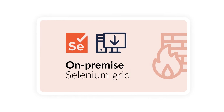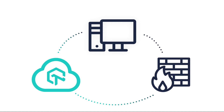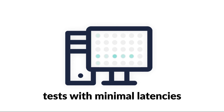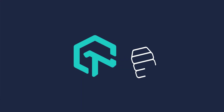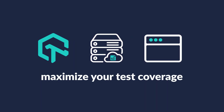Our on-premise Selenium grid, on the other hand, leverages the convenience of LambdaTest cloud infrastructure, paired with security and performance behind your own firewall. It allows you to run tests at lightning speed with minimal latencies. You can define roles and control who has access to your testing infrastructure. LambdaTest comes with pre-configured Selenium servers and browsers to help you maximize your test coverage.